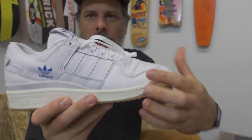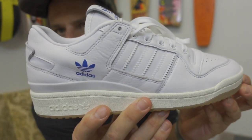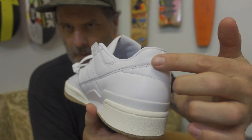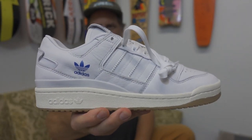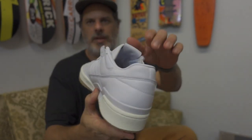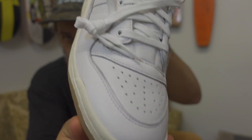Check out how clean this stitch line is right here — that is different on some of the other forums. I do like this asymmetrical pattern across the heel; that's always really cool. If you remember from my first look at the Forum Low a couple months back, it was one of the most comfortable shoes I'd put on my foot in a long time. I still stick to that with the ADV Forum Lows — tons of support, and it just feels great on foot.